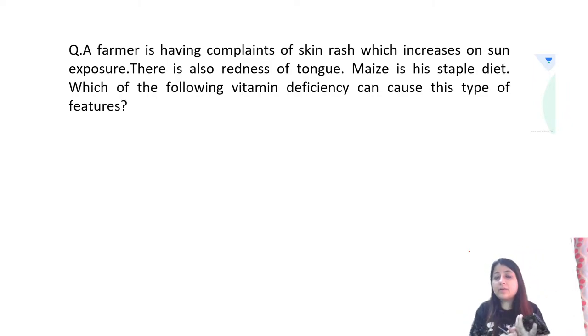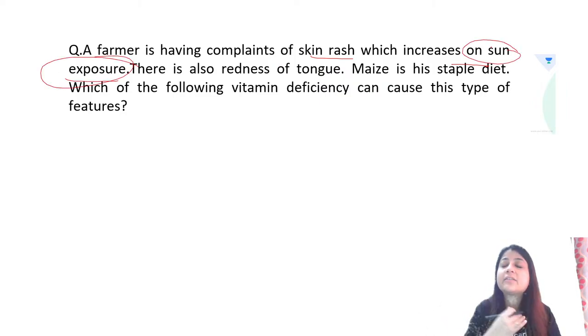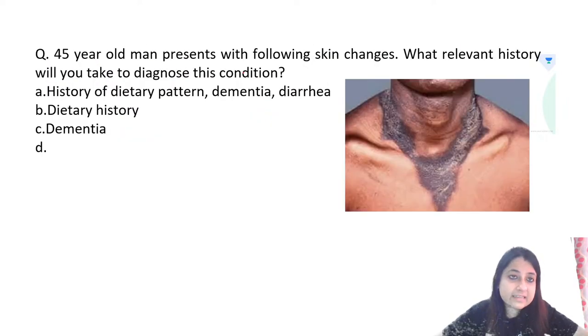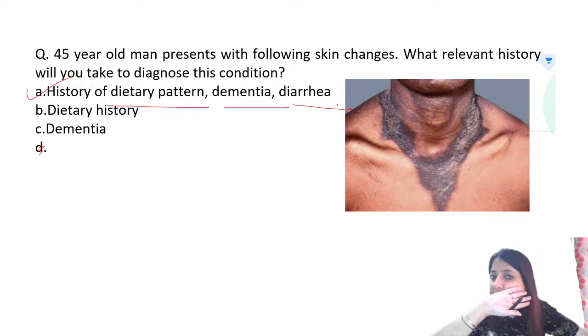A farmer having skin rash increasing on sun exposure plus redness of tongue with maize as staple diet is again niacin deficiency. A 45-year-old male with this skin presentation — history to take would be dietary pattern, dementia, and diarrhea. The same question on niacin deficiency has been repeated many times in NEET PG and FMG exams.